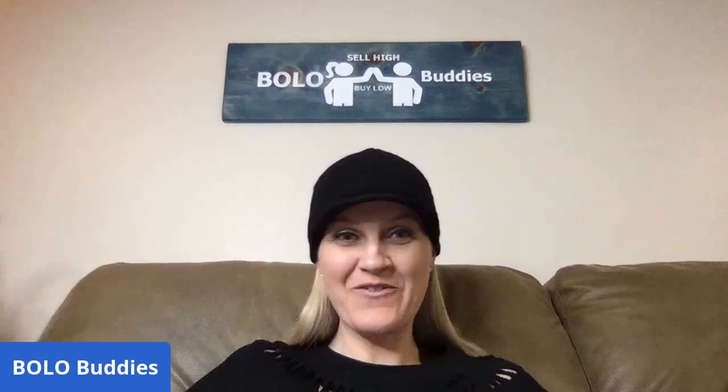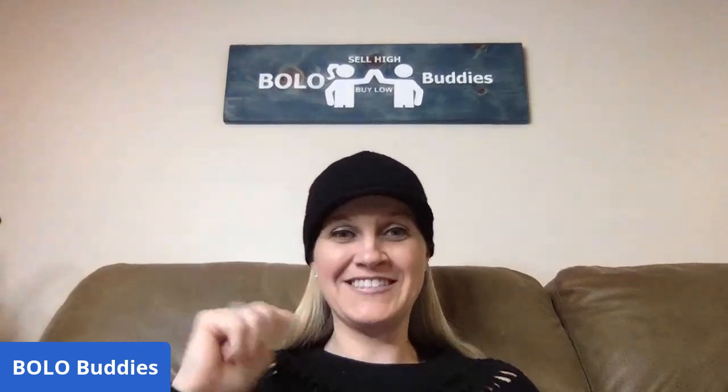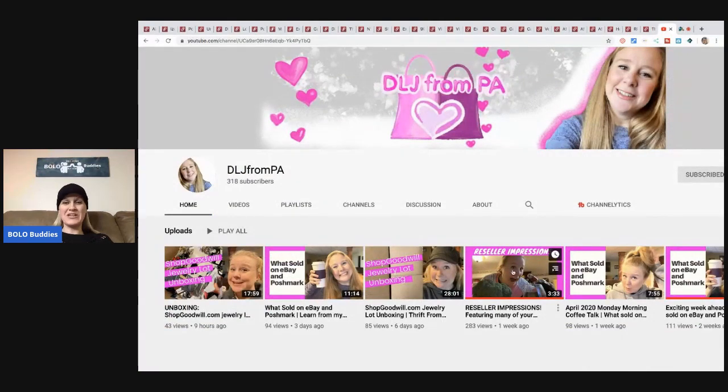Hey bullet buddies, thanks for watching! Special shout out to DLJ from PA - I got this cute little North Face hat from her Poshmark closet. She recently did a video impersonating other YouTube channels and she did mine - she had on a hat, sitting on a couch saying 'hey bullet buddies thanks for watching.' It was hilarious. She did a whole bunch of other sellers too, so definitely go check out her channel. Let me get the screen share up - her channel is called Reseller Impressions.